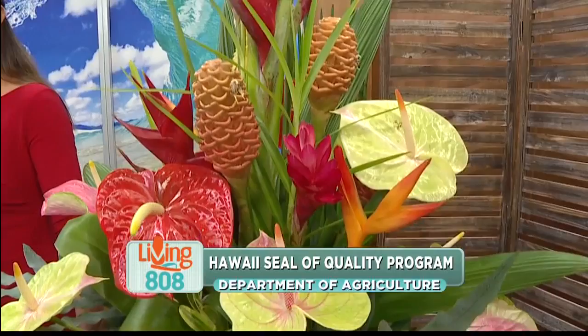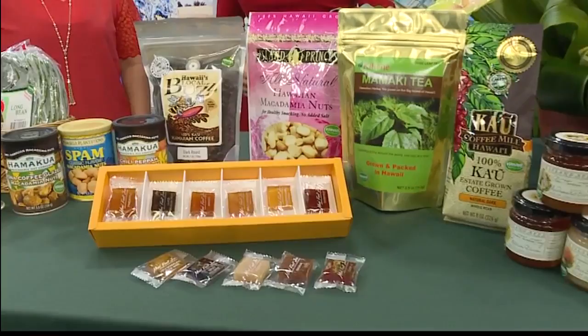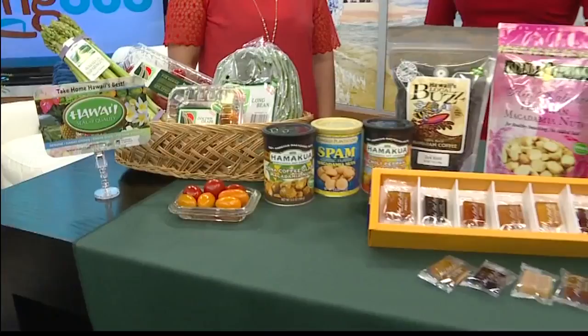Welcome back. We are so excited this morning to introduce a new weekly segment here on the show. Living Needle Wade is partnering with the Department of Agriculture to bring you stories of genuine Hawaii-grown, Hawaii-made products. Here with more on that, Yukashi Smith, Economic Development Specialist with the Department of Agriculture.